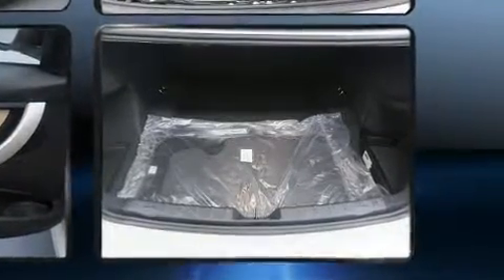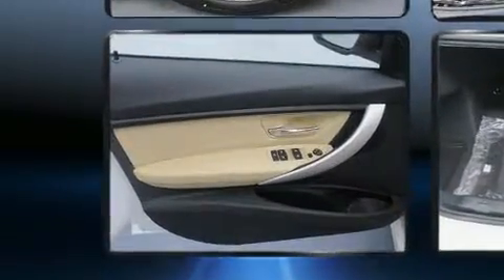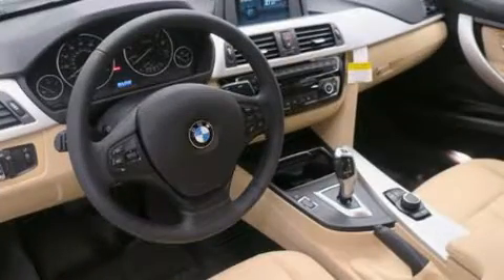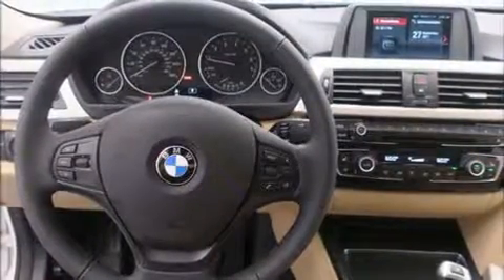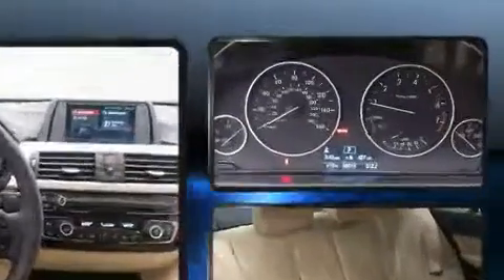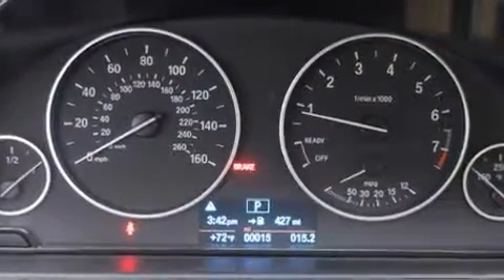BMW ensures the safety and security of its passengers with equipment such as front and side impact airbags, traction control, anti-whiplash front head restraints, a security system, an emergency communication system, and four-wheel disc brakes with ABS. Brake assist technology provides extra pressure when applying the brakes.